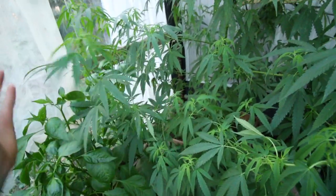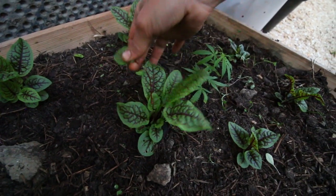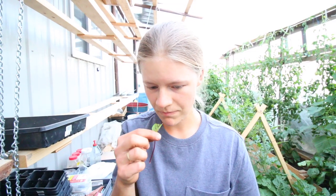This is a cannabis plant that we plan to use for making salves. This is red veined sorrel - it's very interesting in flavor, almost acidic.